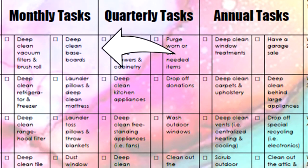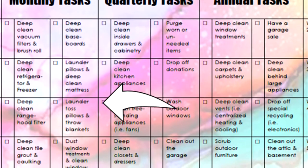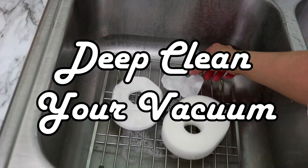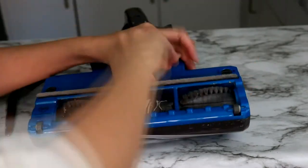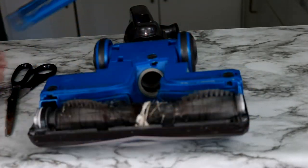Now let's get into eight cleaning tasks you must do on a monthly basis. You can choose one day a week to do one or two of these eight monthly tasks. This first task is super important in order to keep your vacuum running efficiently.